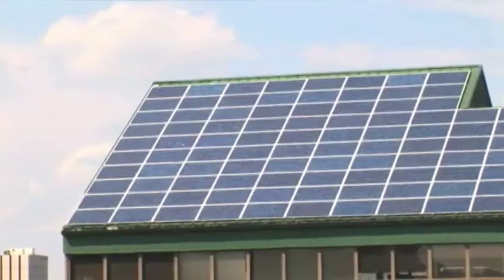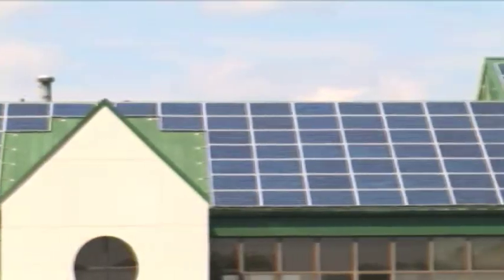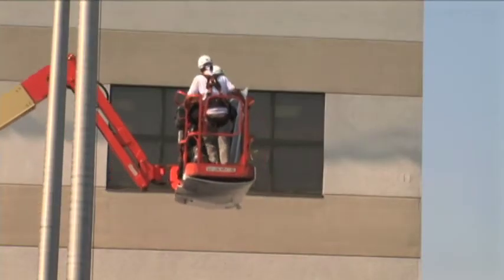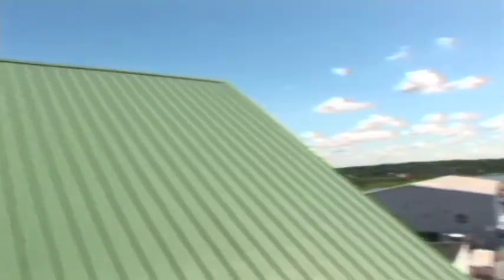Our solar array that we just installed will be powering a good portion of the electricity on the building. We wanted to set an example for other businesses and manufactured by the sun solar floss.